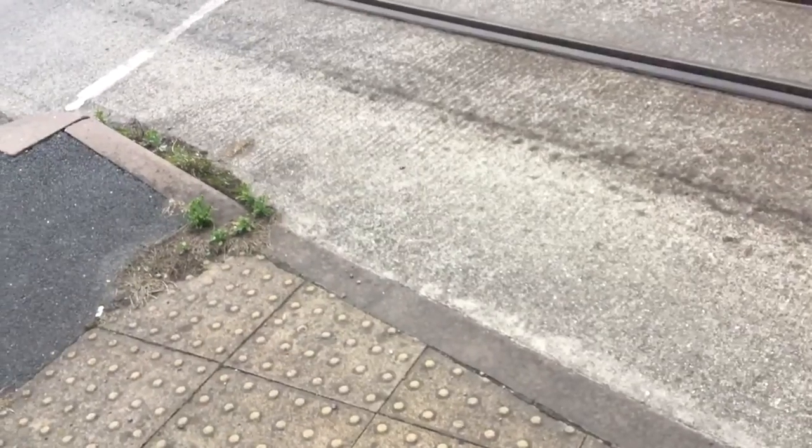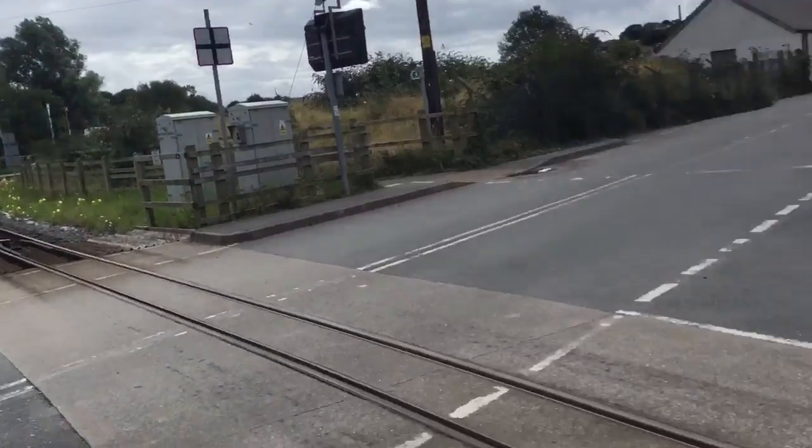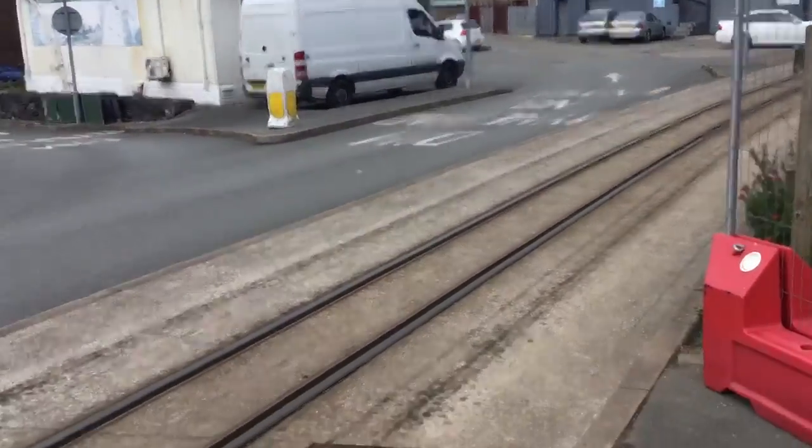This crossing is on the Caernarvon to Porthmadog line, known as the Welsh Highland Railway. That way is towards Porthmadog and that way is towards Caernarvon. Thank you guys and see you in the next video.